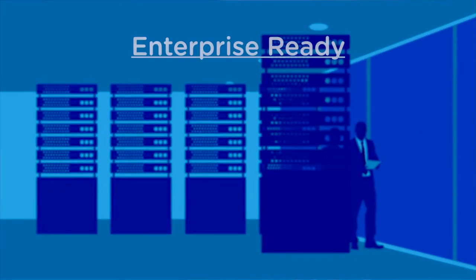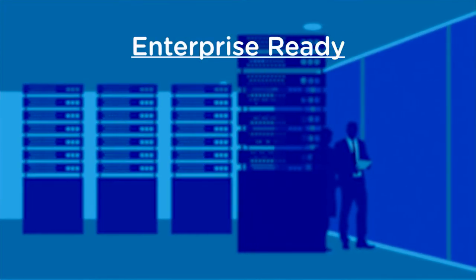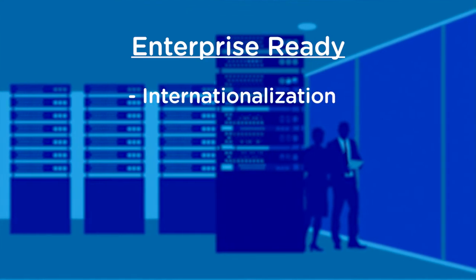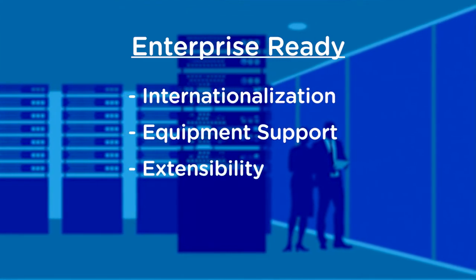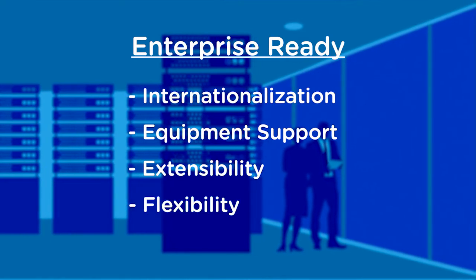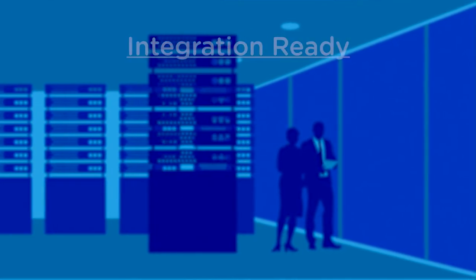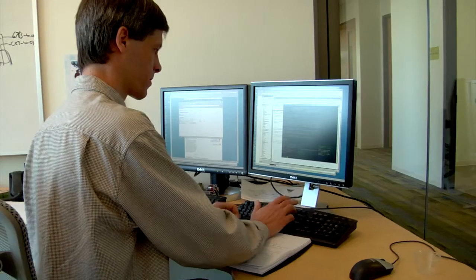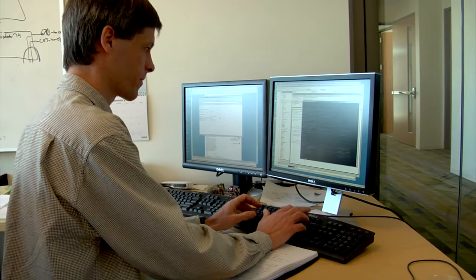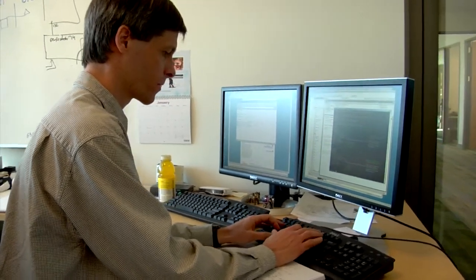There are three key features of the platform that most of my customers resonate with. One is enterprise ready — by that they mean internationalization, non-functional requirements support, and support for extensibility and flexibility. Second is integration ready, meaning no custom application is an island unto itself. It needs to get data in and out of ERP systems, support other applications, and work with multi-channel delivery purposes.